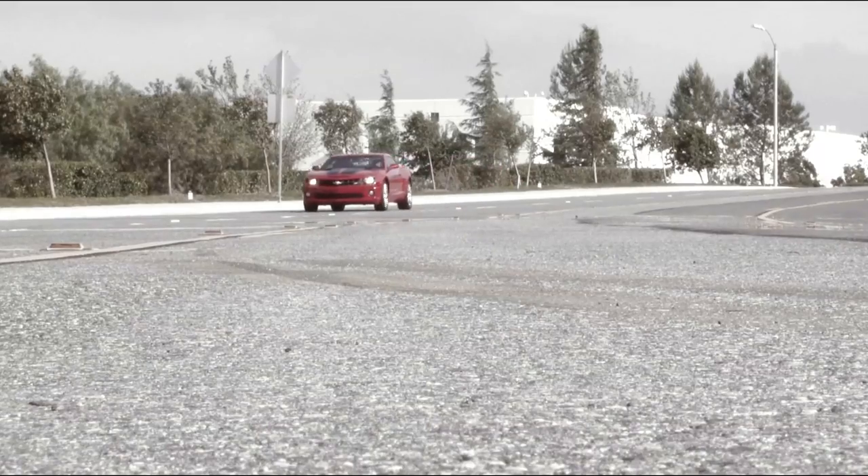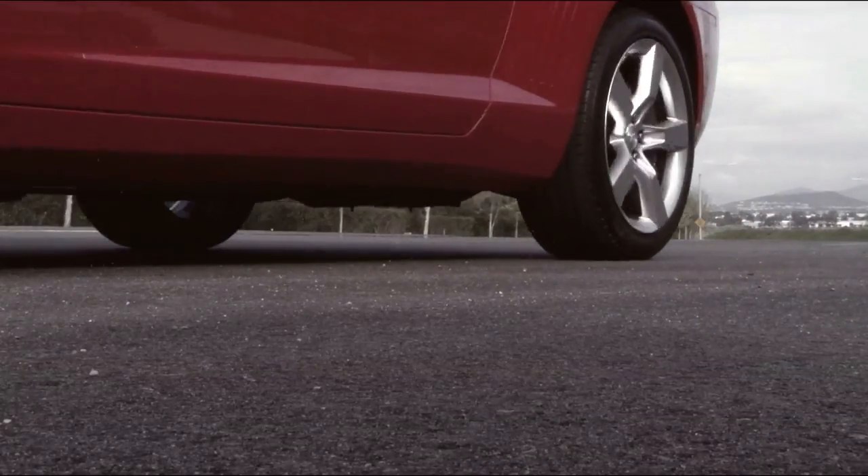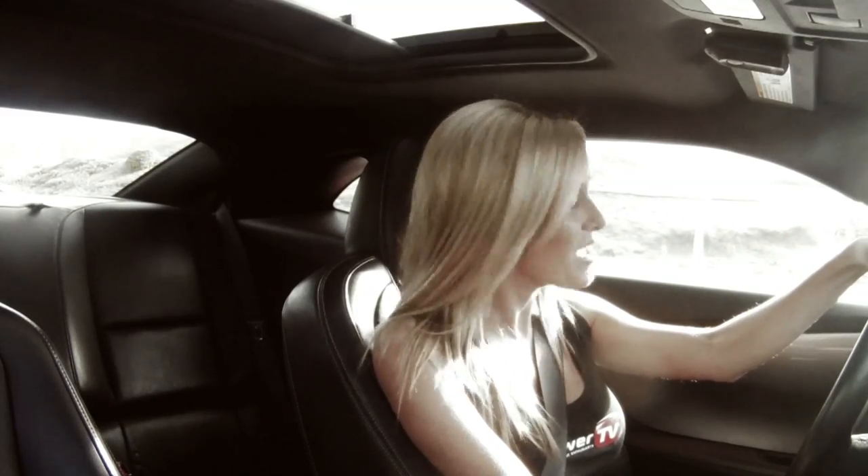With the Chevy putting out 426 horsepower in factory form and the Mustang putting out 412 horsepower, this is going to be pretty close performance-wise. Representing the Camaro and the Mustang in this shootout are BBK's owners, Ken and Brian Murphy.